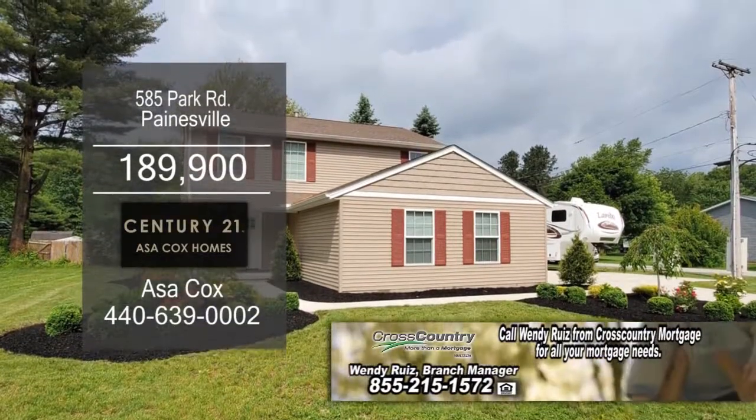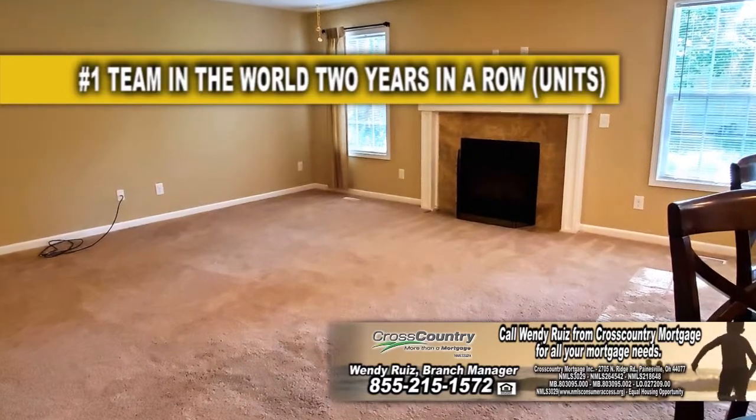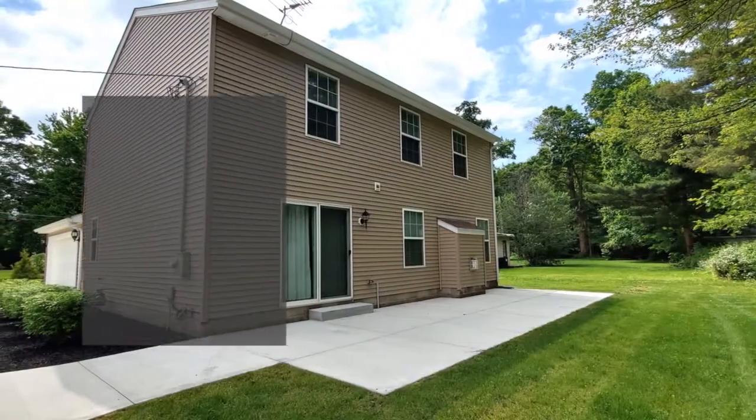Colonial in Painesville offers three bedrooms and two and a half baths. The large living room is accented with a cozy gas fireplace. The eating kitchen has beautiful cherry cabinets. Sliders off the dining area lead to the concrete patio.